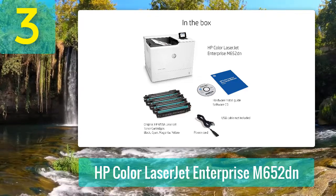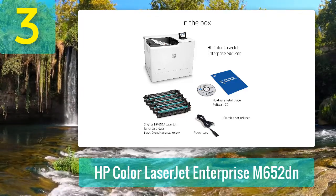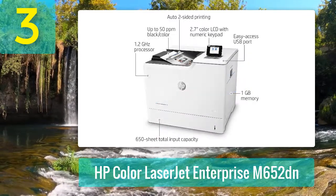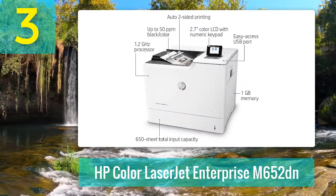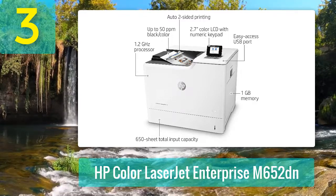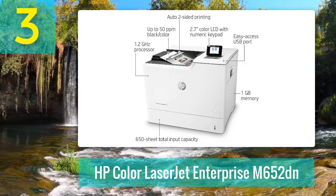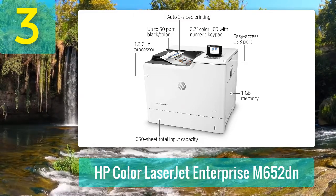It also automatically self-repairs any print code errors upon startup to prevent external hacks and network errors. With 1GB of internal memory, you'll be able to store multiple documents for printing at a later date or set up specific print modes for custom print jobs — you can even add watermarks to protect intellectual property.